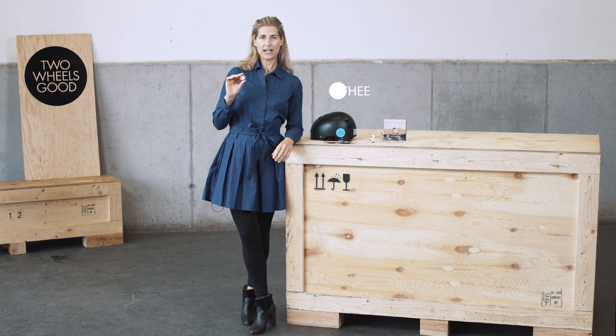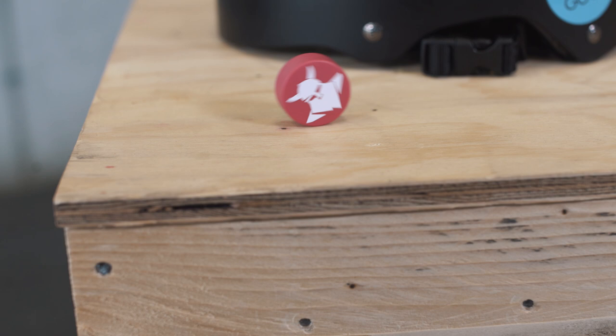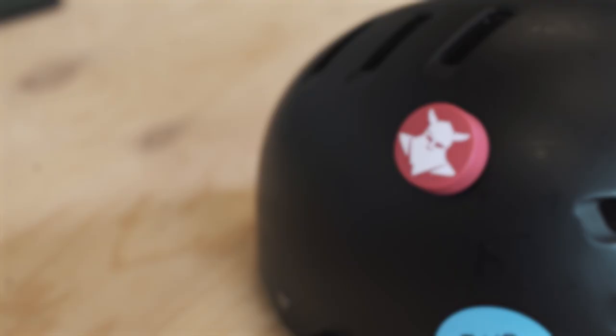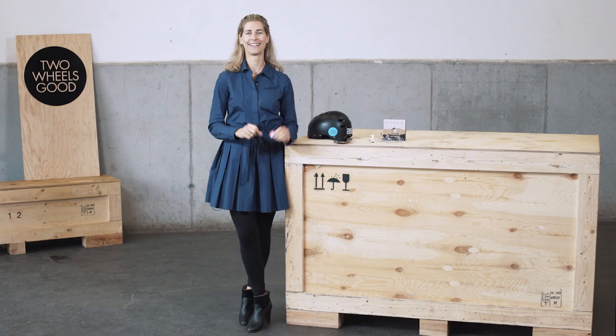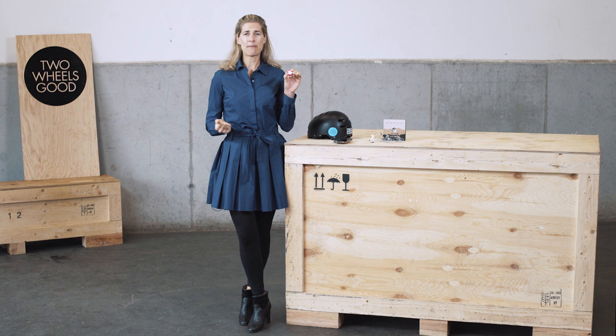Hello cyclists! Today I brought you the Toxin, a little sensor that can save your life. The Toxin is a smart crash sensor with an integrated emergency call system. So when you're, for example, mountain biking and you do have an accident and you lose your consciousness, this little sensor here will send an SMS with your latest GPS position to an emergency contact. That, if worse comes to worst, can save your life.